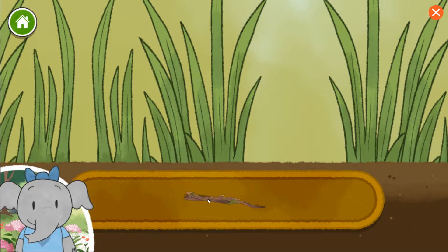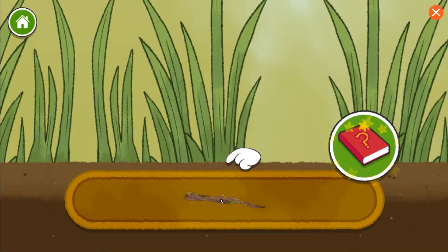Let's start by adding some rocks and branches. Tap on the book if you want to hear about the things you can add to your habitat.